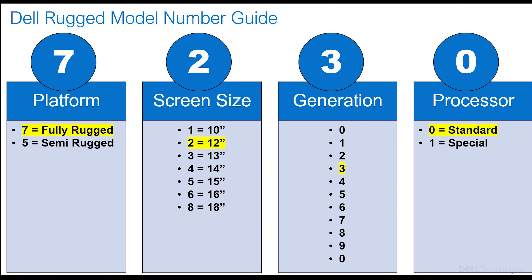Finally, the last number typically represents the processor. There's no hard and fast rule as to why we'd use a 1 versus a 0 — just note that it means there's something different about the processor. Currently there are no 1s in our rugged lineup; they're all 0s, meaning we don't have a special processor model version. But if you see a 1, just ask your Dell rep what that means on that model.